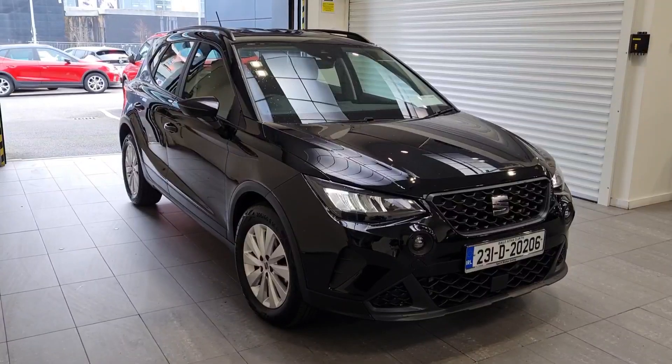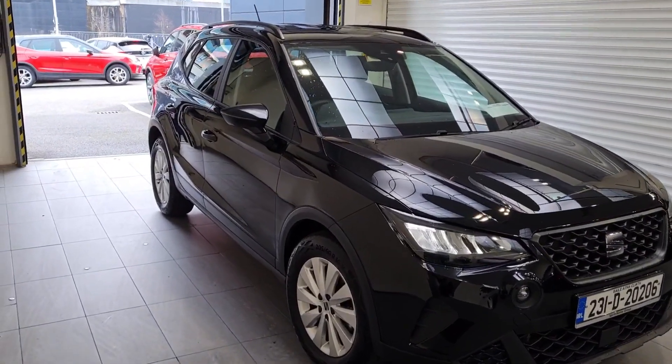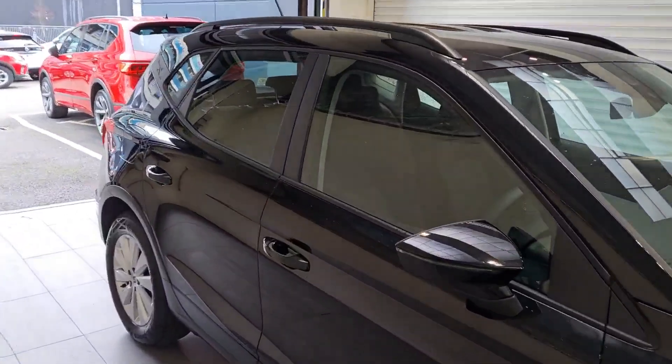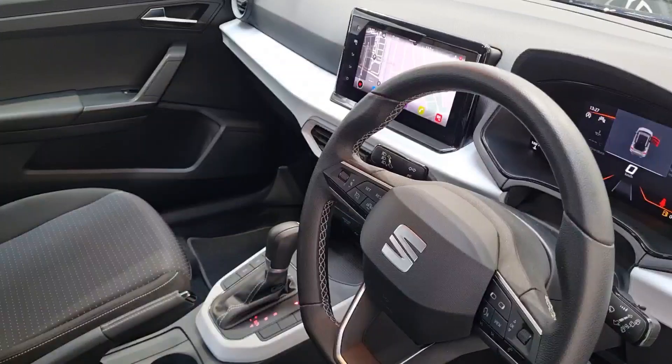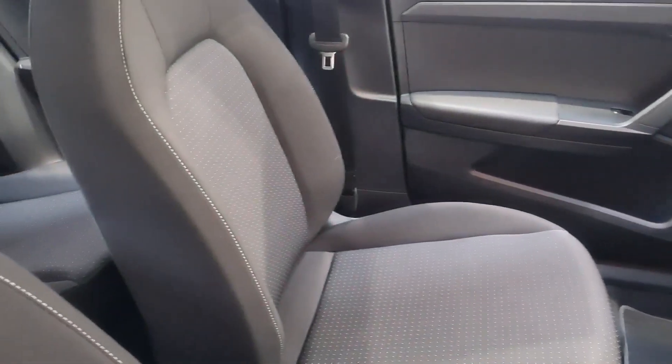Introducing the 2023 Seat Arona PA 1.0 TSI 110HP DSG SE 5 in sleek black. This hatchback is packed with features for a comfortable and safe drive, including air conditioning, cruise control, satellite navigation, and multiple airbags.